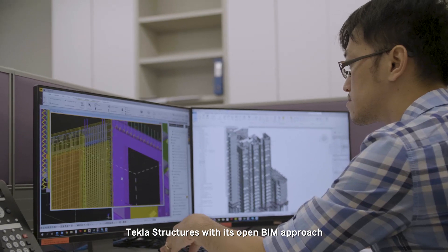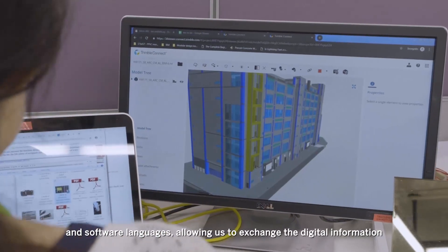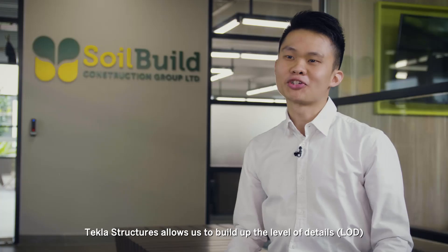Tekla Structures with its Open BIM approach gives us the flexibility to communicate with various project stakeholders and software languages, allowing us to exchange digital information across the project value chain efficiently. Tekla Structures also allows us to build up the level of details in the BIM model according to the design requirement.